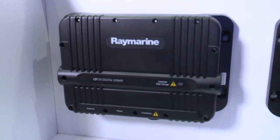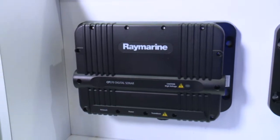Great technology, easy to use, fully automatic — that's the CP370. Well, Jim, thank you very much for that explanation, I really appreciate it. Once again, I'm David Schmidt with Yachting Magazine. We're down here at the 2015 Miami International Boat Show looking at Raymarine's new line of Bluewater Sounders.